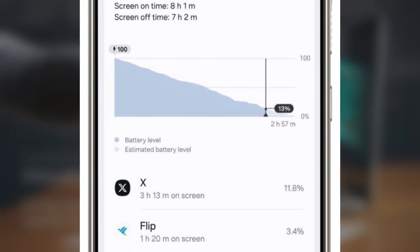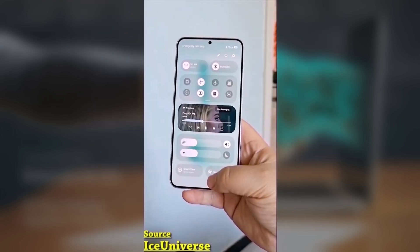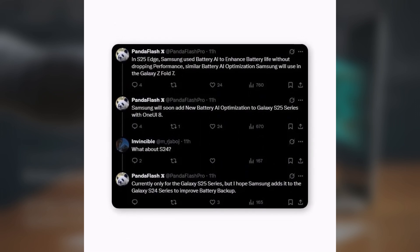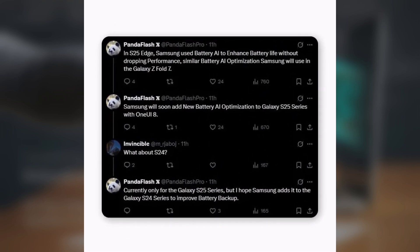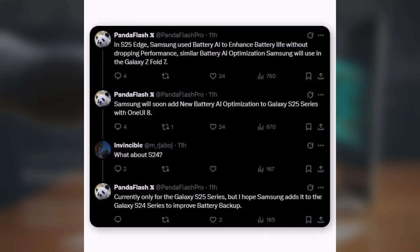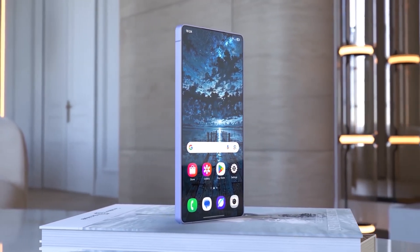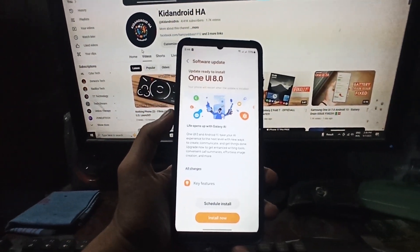One UI 8 is expected to deliver this AI-powered battery boost. Samsung is planning to bring Agentic AI battery optimization to the S25, and possibly even the S24 lineup, through the One UI 8 update. Based on Android 16, this new software includes smoother animations, smarter AI tools, and tighter security. While Samsung hasn't confirmed anything officially, this move aligns with their goal of expanding Galaxy AI across more devices.